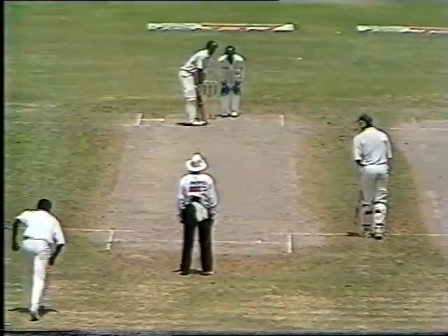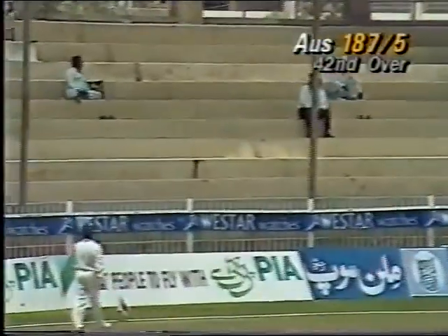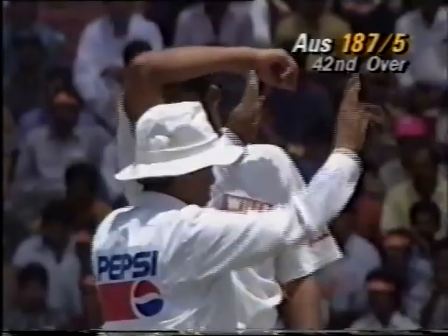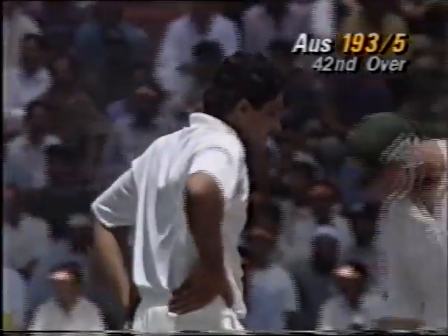Awfully well. Well that's a long hop and that has got exactly what it deserves. Oh dear, the Indian bowlers are rather panicking under pressure in these closing stages. It's the end of the oval. The score now, 193 for five.